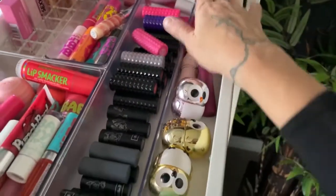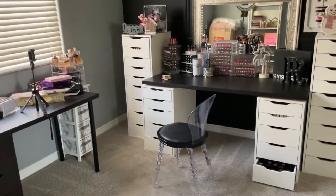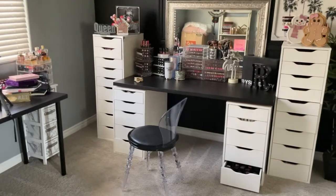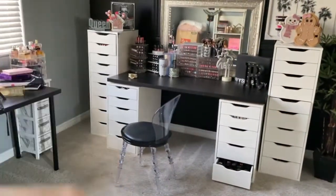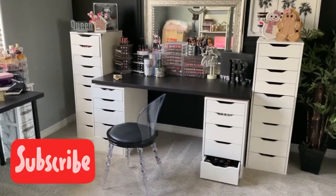Then some powders — we have drugstore eyeshadows, eye quads, eye palettes, one more drawer of eyeshadows, lip balms, and many lipsticks. Kind of a hot mess back there! Let me know what else you want to see from me in the comments below, and I will see you guys in my next video. I love you!